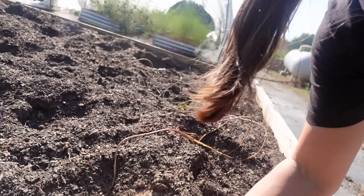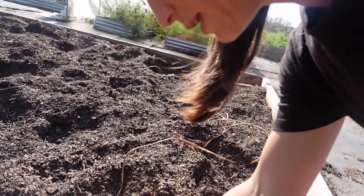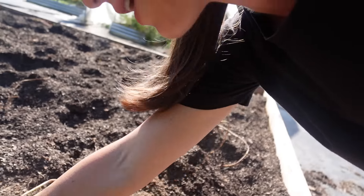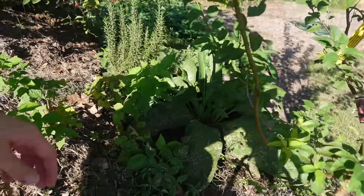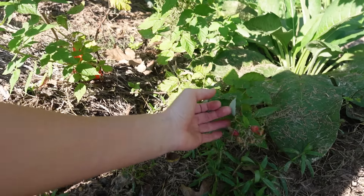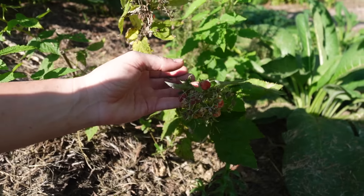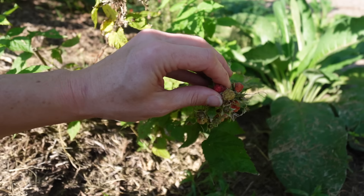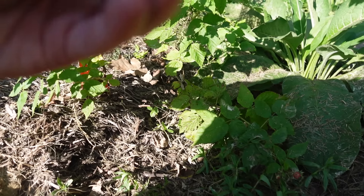You can see just how beautiful that compost is — I'm just going to mix it right in. There's some raspberry, and some spinach growing from last year that we left. The raspberries aren't quite ready yet though.